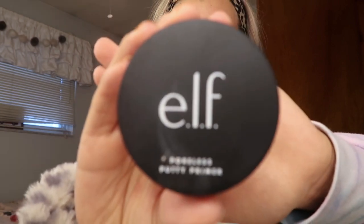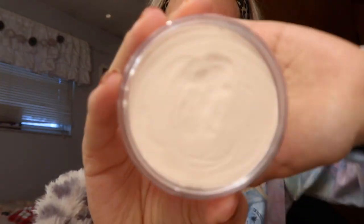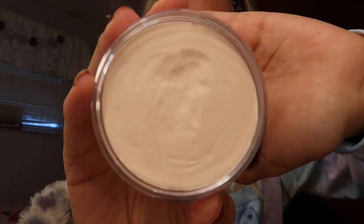I'm first going to start with the e.l.f. Poreless Putty Primer. I am in the shade — I think it says Sheer, but it's just like a white shade. I'm going to be honest with you guys: I'm not really 100% sure how you're supposed to use this. I just kind of rub it in my fingers and put it on my face, and it works.